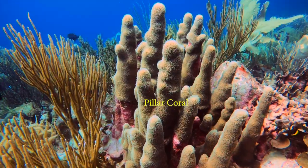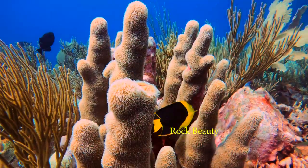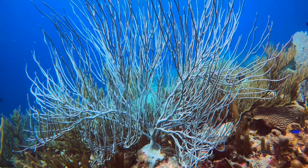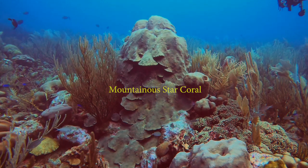This beautiful coral sits on the edge of the drop-off. This beautiful sea rod is perfectly poised on the edge to catch food from the current. Star corals and sea rods are abundant on the edge of this drop-off.